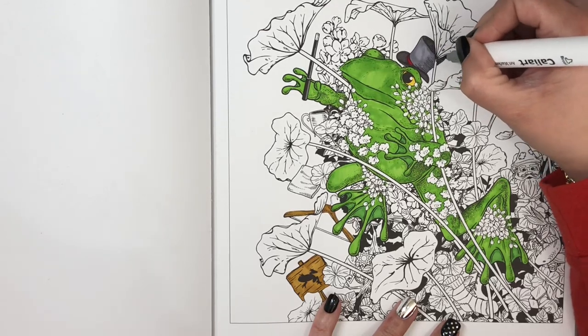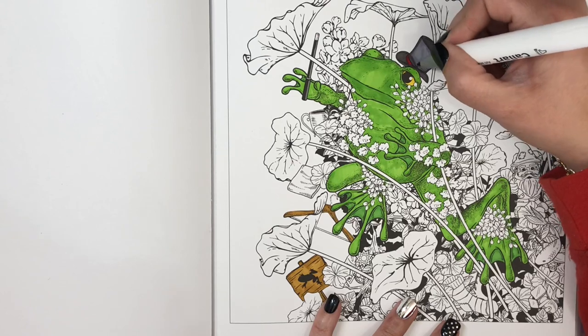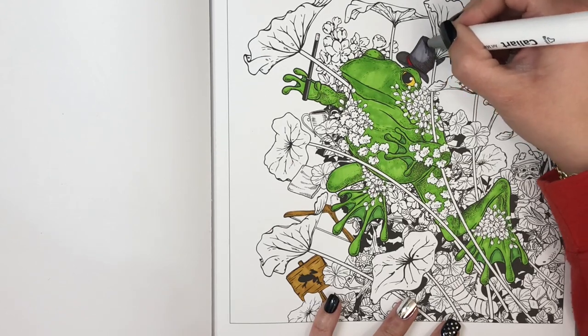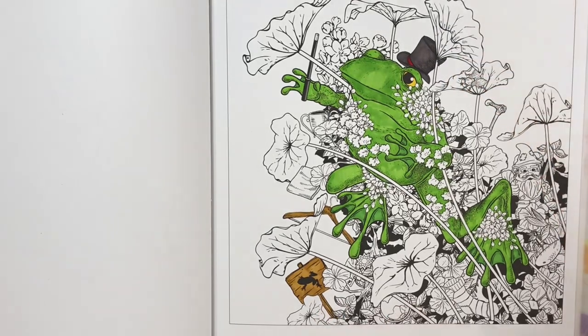If your color is too light, just remember you can always put a darker color over the top. No biggie. There we go — that's a lot better.